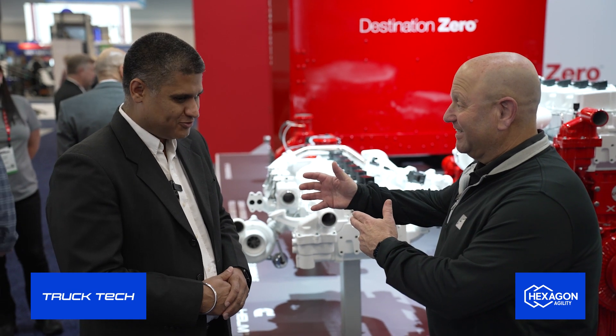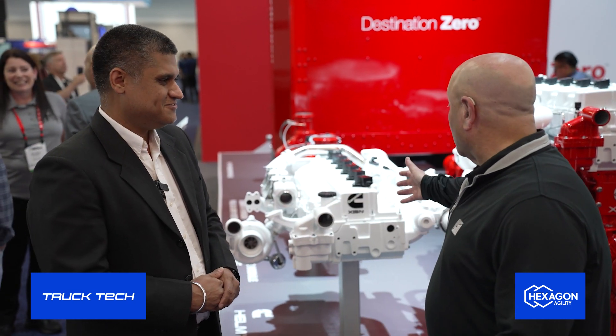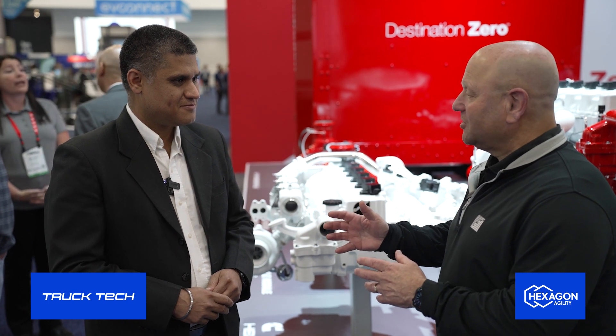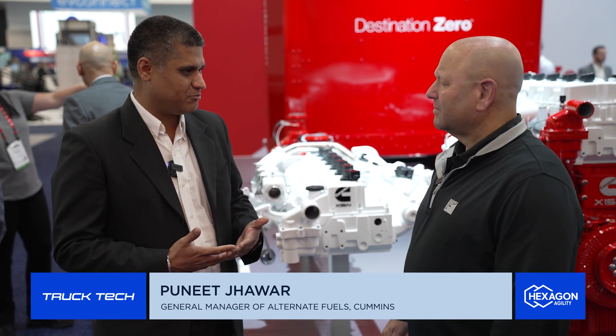Puneet Jawahar, good to see you again. You are now the general manager of alternative fuels as well as the delivery system business. Looking at the X-15N, which is getting a lot of attention now — you're in early production. This engine has demonstrated and generated so much interest in the industry that it's unbelievable. We are super excited and happy with it.